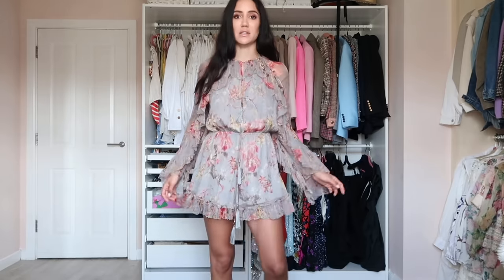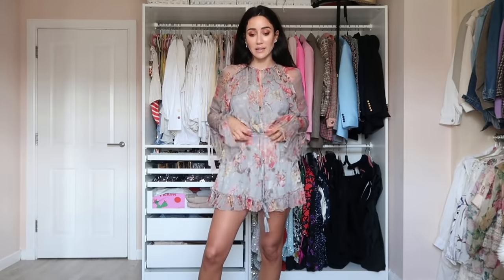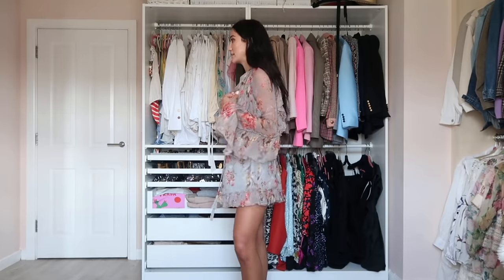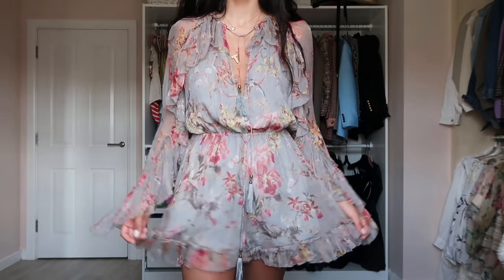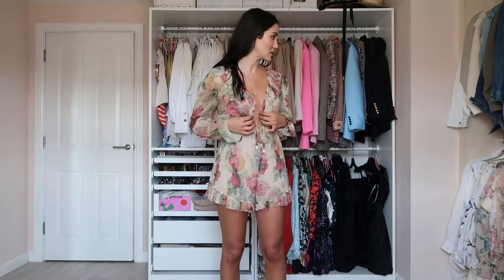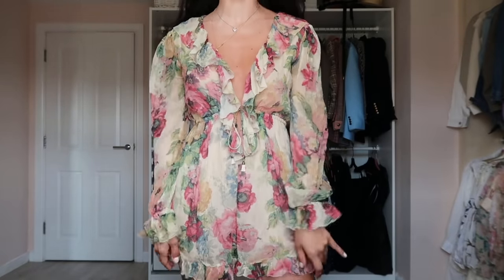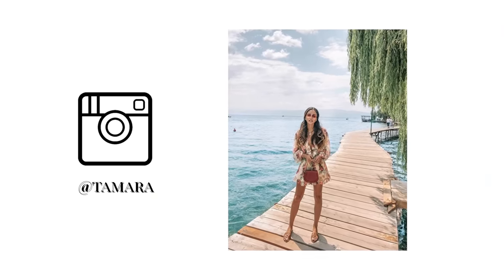Another jumpsuit — I have maybe two more of this silk type in my wardrobe. They're very easy and you feel very free in summer. I wore this one in Malibu and Rome. It has a cinched waist you can tighten or loosen as you like, and it's gray with a burgundy-ish tone. Then another Zimmerman silk jumpsuit — I really like this print, the darker green and burgundy together. Worn it millions of times.